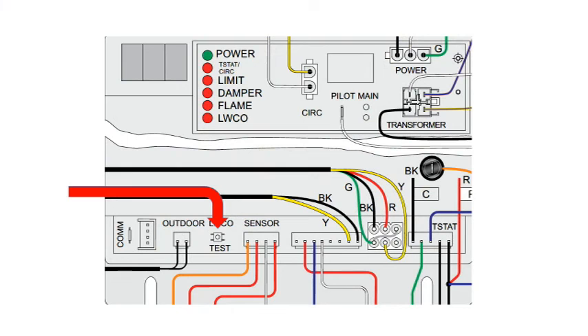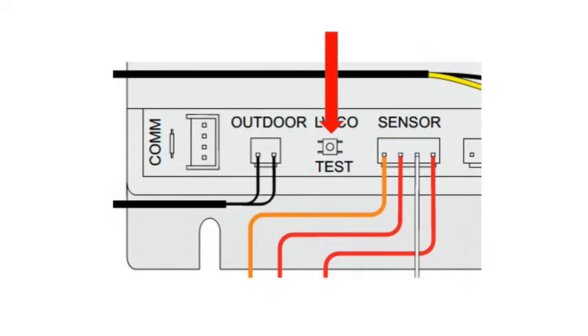Be sure the area is clear of accumulated LP gas before performing the reset. You will need to locate the test button on the control module, located next to the connection for the outdoor sensor.